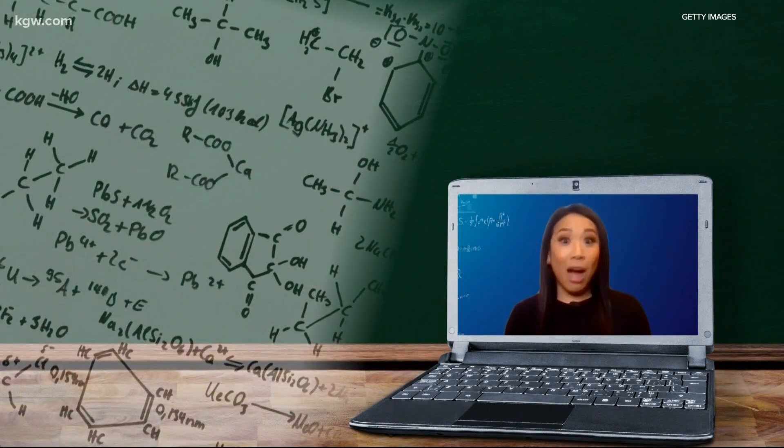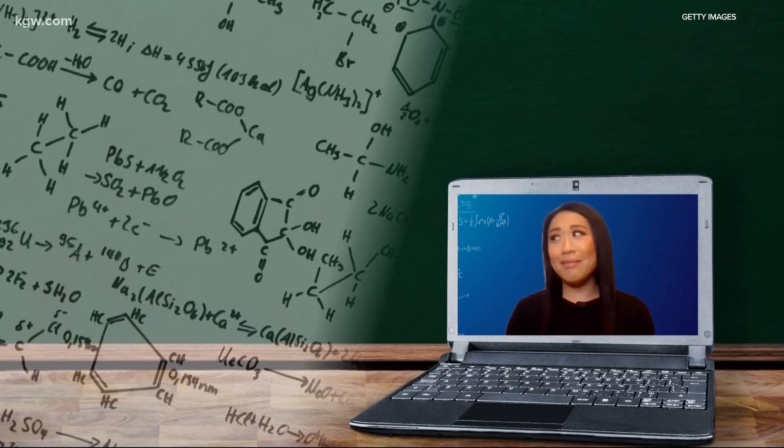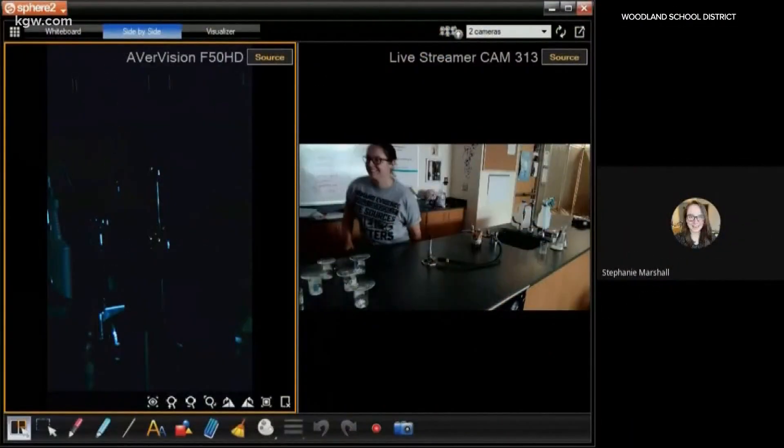It's hard to imagine learning something as complicated as chemistry through a screen — it kind of makes my head hurt just thinking about it. But one Woodland science teacher is making the difficult subject a little easier to understand and a whole lot more engaging.